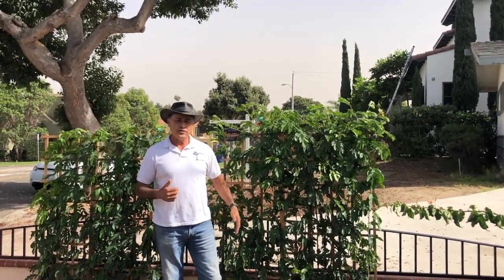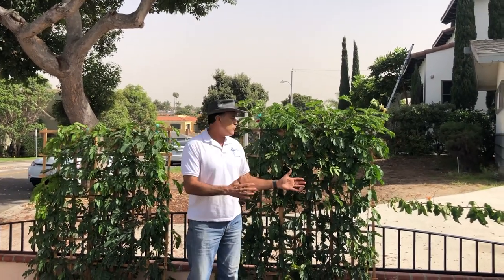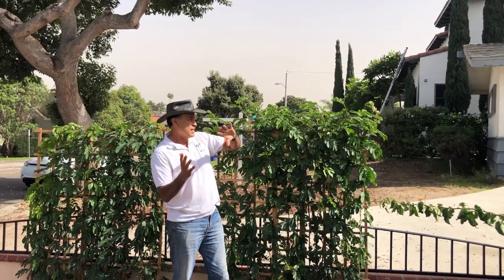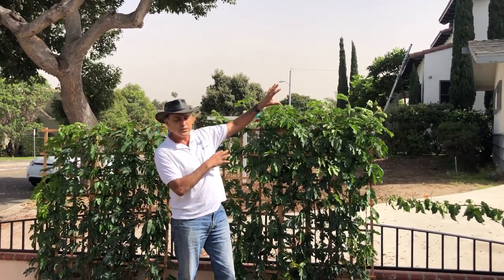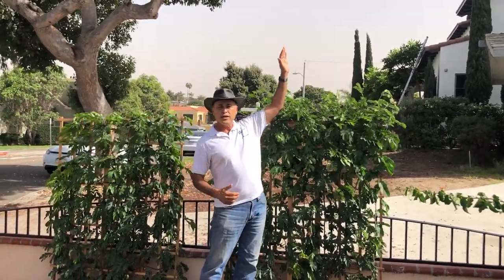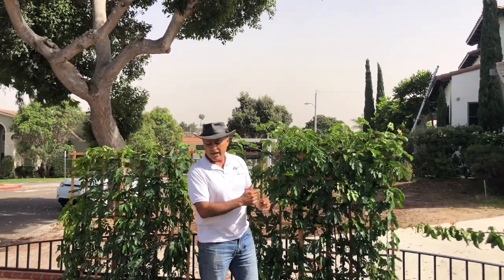The reason we didn't use a native here is that natives won't give you much screen. What we wanted here was a screen from the neighbor over here, because it's kind of an abandoned house that's for sale and nobody's been here for a while. We want to screen that out. This will actually grow two stories high and you don't need a big trellis — you just keep trimming it back.